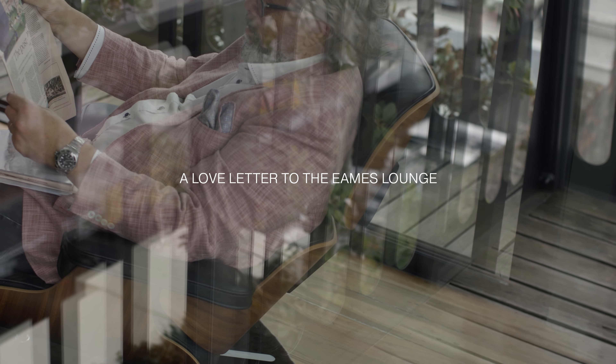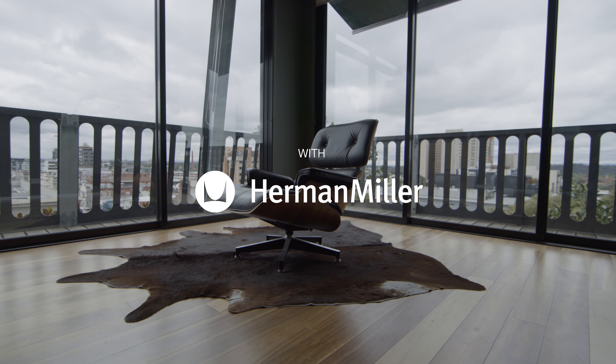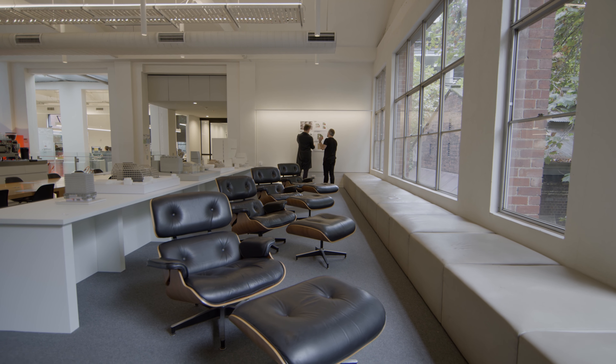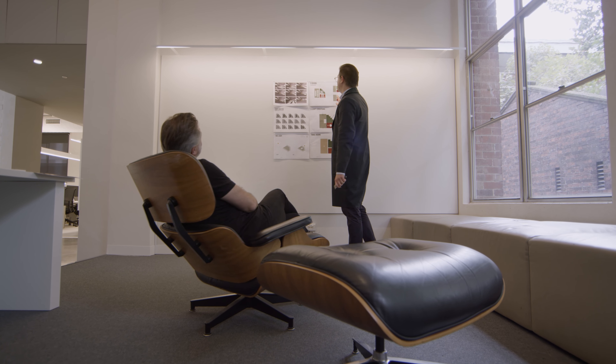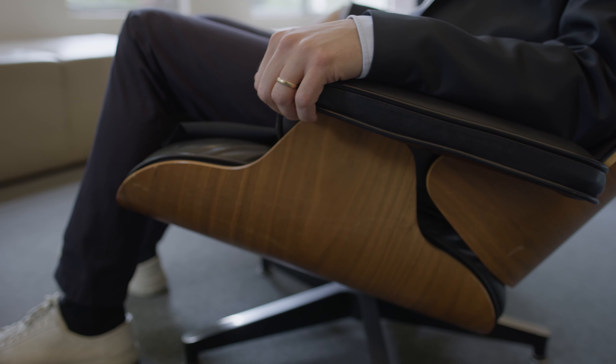The Herman Miller brand for me represents a high-level quality and design. The chair itself is an absolute icon of the Herman Miller brand. When you think of Herman Miller you think of Eames. The Eames approach to design was one of reducing things to simple components or parts, and while this chair still has a beautiful aesthetic, the way it functions allows it to transcend time.